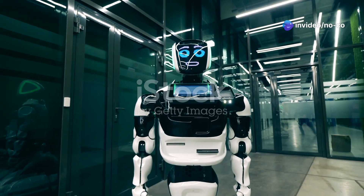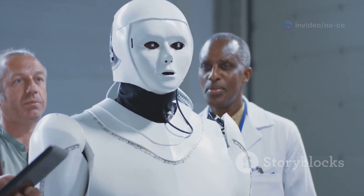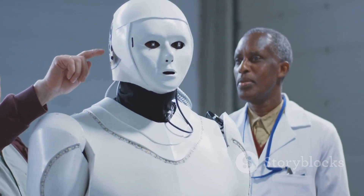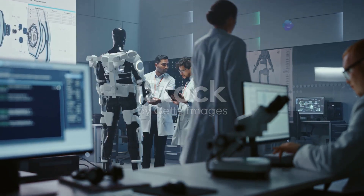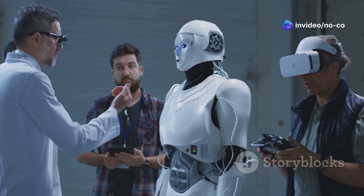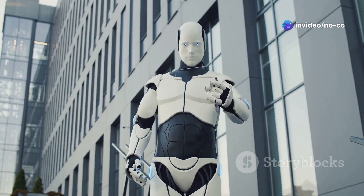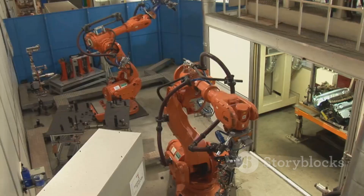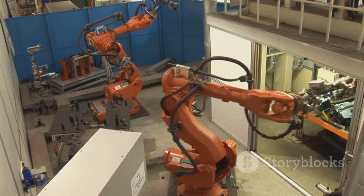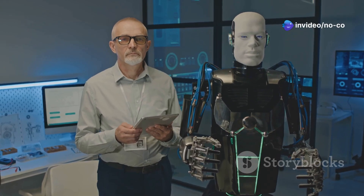The future is here. It walks among us. It is Aptronic Apollo, a remarkable humanoid robot poised to redefine our world. This is not science fiction. Apollo represents the cutting edge of robotics — it is a testament to human ingenuity. For decades, we have envisioned a future with robots, dreaming of machines that could work alongside us and handle dangerous or tedious tasks. Now, with Apollo, that dream is becoming a reality.